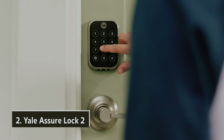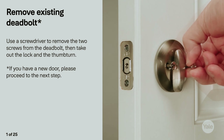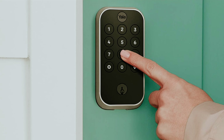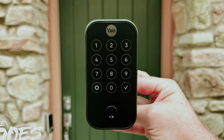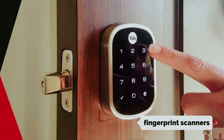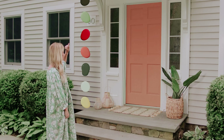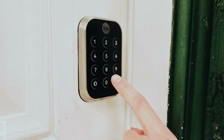At number two, we have the Yale Assure Lock 2. This base model stands out as a top choice for many, striking the perfect balance between convenience and security. Its keypad featuring physical buttons enhances usability, reducing the likelihood of errors compared to touchscreen options — particularly useful in moments of haste or when your hands are full. The inclusion of a keyway serves as a reassuring backup should any technical issues arise. The lock operates faster and quieter than touchscreen models, which can be vital in maintaining a sense of tranquility in your home.